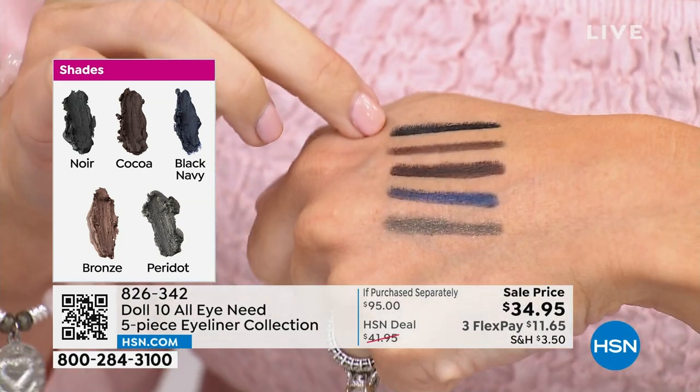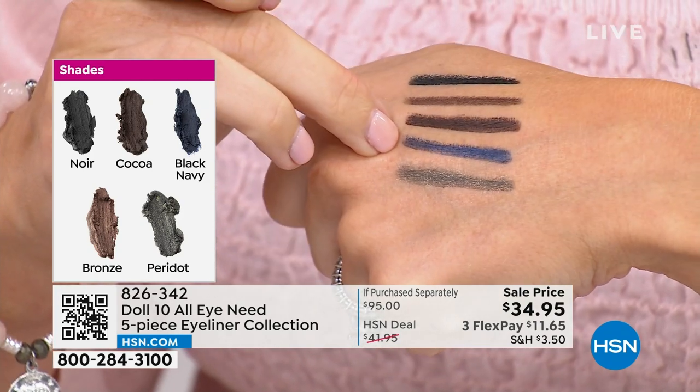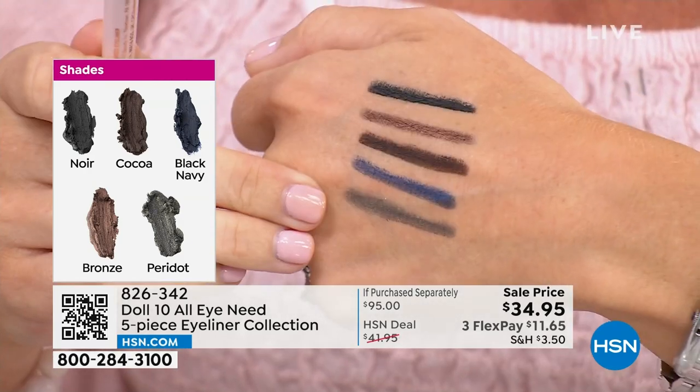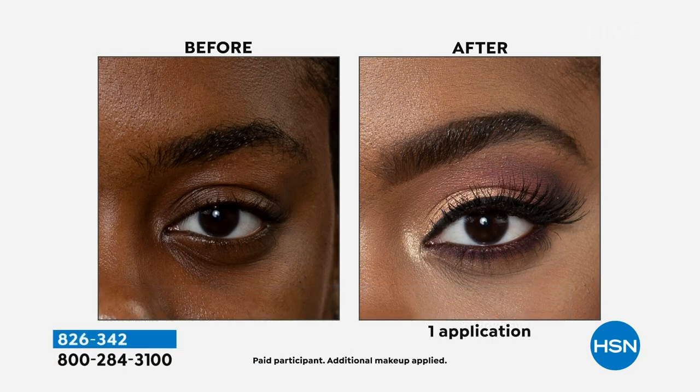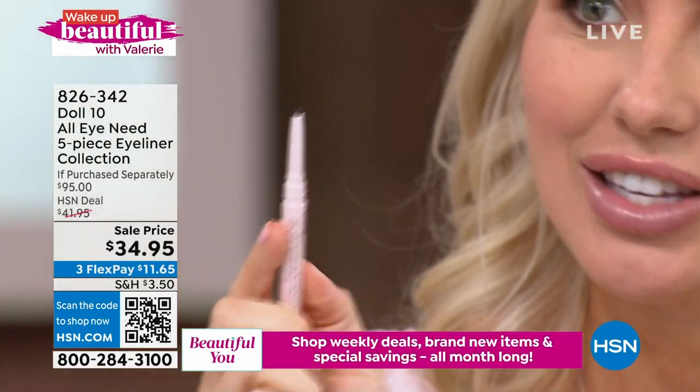You've got black, bronze, brown — which I'm going to put on the waterline — that beautiful blue, and the peridot green. These are so long-wearing, and the sharpener is built right into the cap. The pigment payoff is plush and seamless — it is tugless, not going to make your eye pull or have the pigment gap. Every single time you hear that click, you have a perfect point.